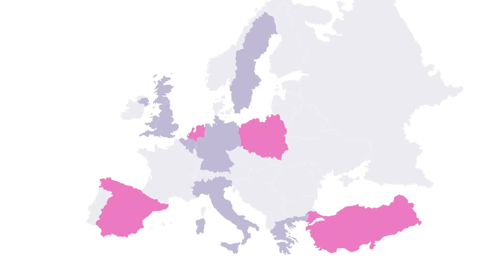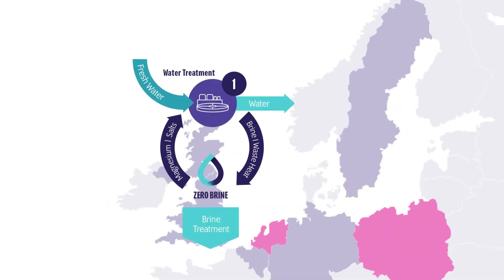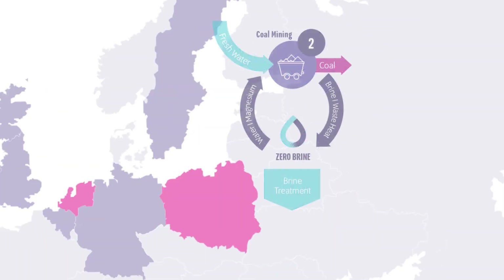Zero Brine includes four pilot projects treating salty wastewater from the following applications, to recover water and other valuable compounds or salts. A water treatment plant in the Netherlands, using nanofiltration and ion exchange. A coal mine in Poland, using reverse osmosis and electrodialysis.